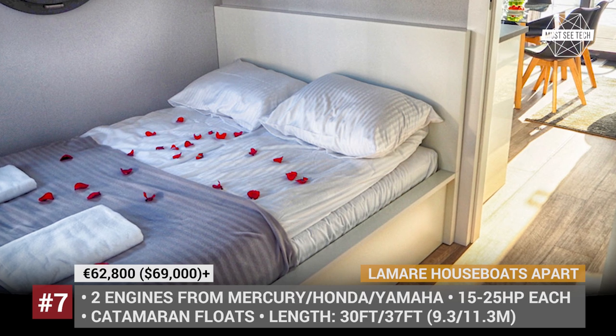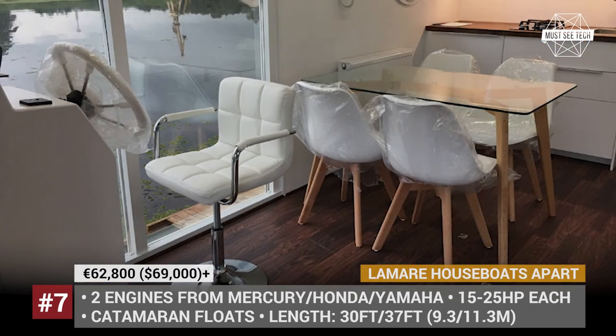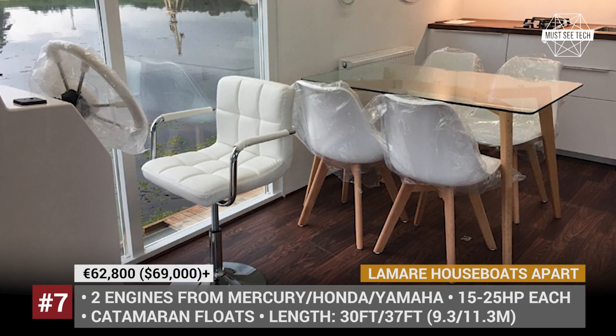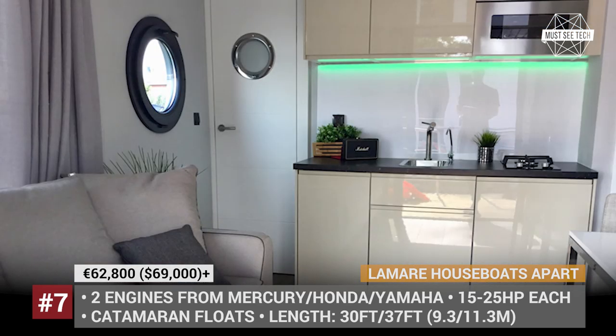The L boat also benefits from more powerful engines, larger water tanks, four 250W solar panels, plus an optional gas grill, a sauna and a dishwasher.